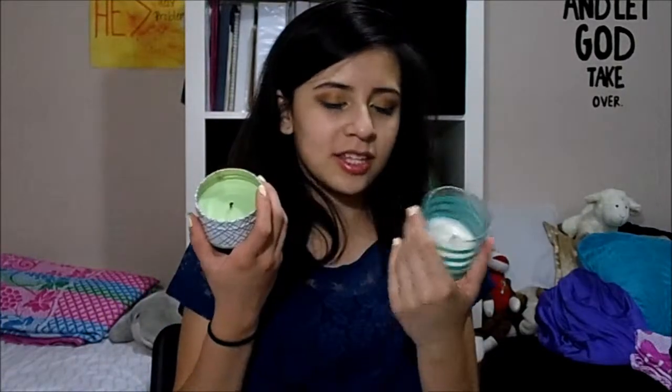I've had two candles I've been loving lately. One my mom gave me — I have no idea where she got it, but it smells like tropical fruit, which is just the scent you want in spring. The other I got at Target and it's called Rain — it has this really fresh smell to it.